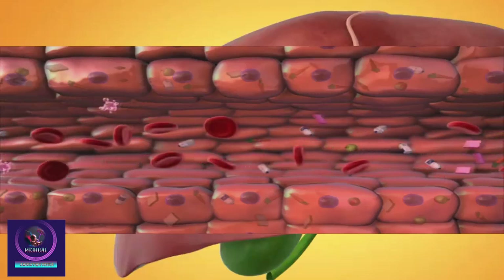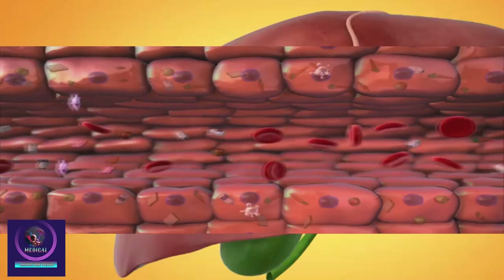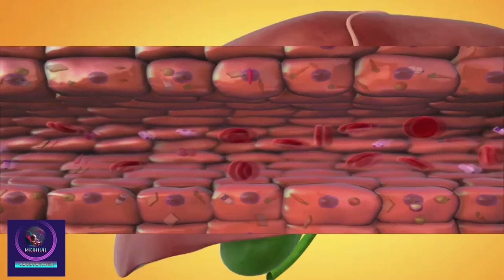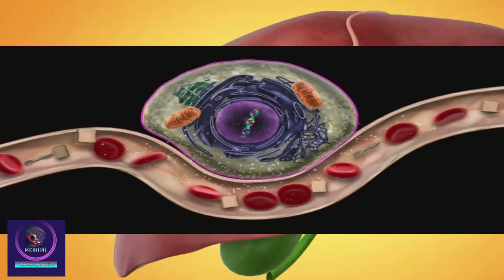Your liver also helps to break down fats and proteins from food and stores many vitamins and minerals such as iron. The liver makes cholesterol, which helps to build cell walls and make hormones.